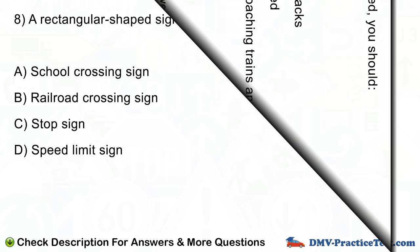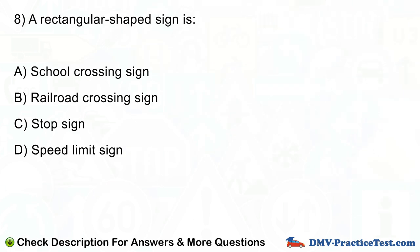Question number 8. A rectangular shaped sign is: A. School crossing sign. B. Railroad crossing sign. C. Stop sign. D. Speed limit sign.